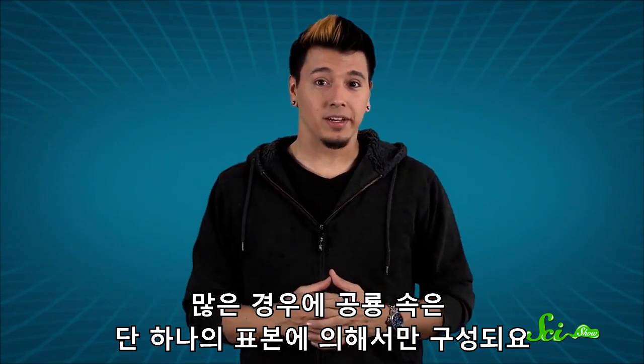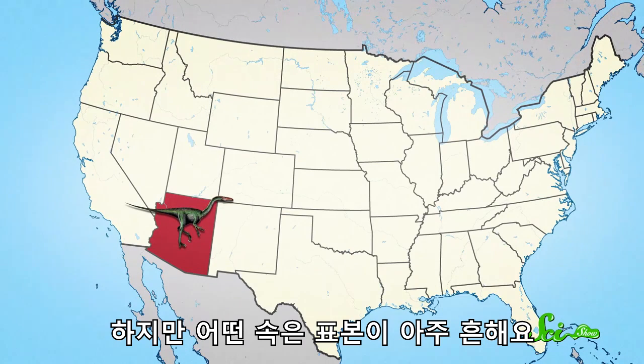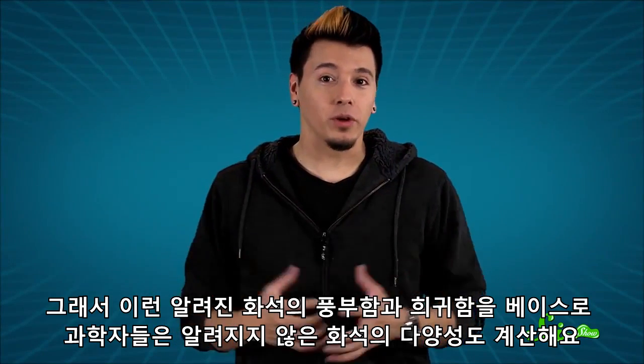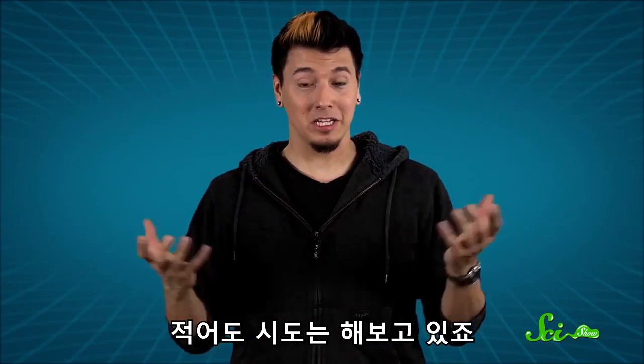In many cases, for example, a dinosaur genus might consist of just one known specimen, like the cute and creepy Segasaurus, which used to scamper around what is now Arizona. But other genera were really common — you can hardly swing a pickaxe in parts of America's northern plains without hitting a fossil of Edmontosaurus. Based on the abundance or scarcity of known organisms, scientists estimate the diversity of unknown ones as well.